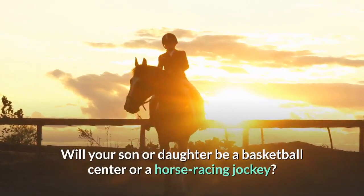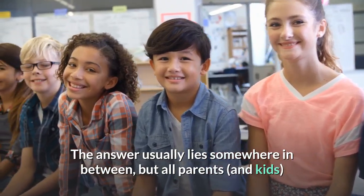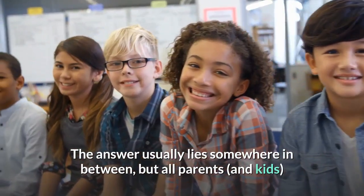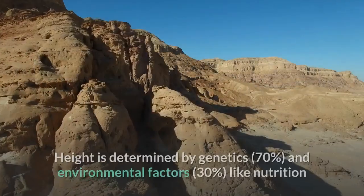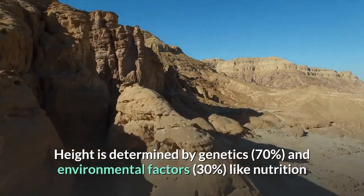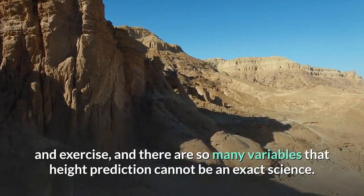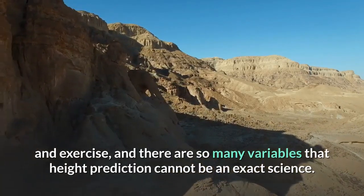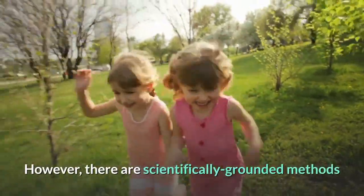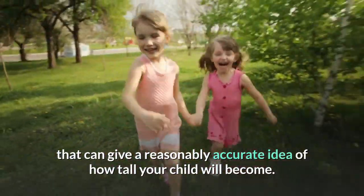Will your son or daughter be a basketball center or a horse racing jockey? The answer usually lies somewhere in between, but all parents and kids seem to be curious about how tall their children will be. Height is determined by genetics 70% and environmental factors 30%, like nutrition and exercise, and there are so many variables that height prediction cannot be an exact science. However, there are scientifically grounded methods that can give a reasonably accurate idea of how tall your child will become.